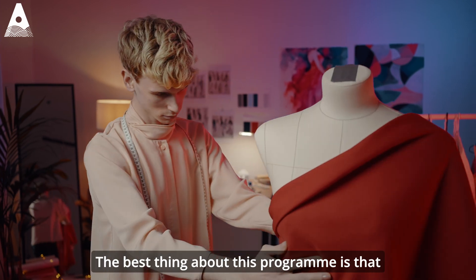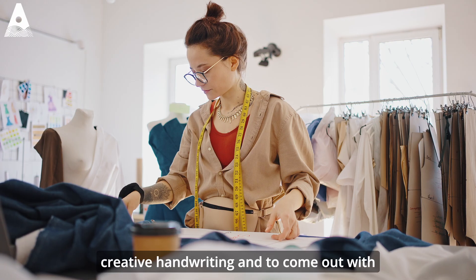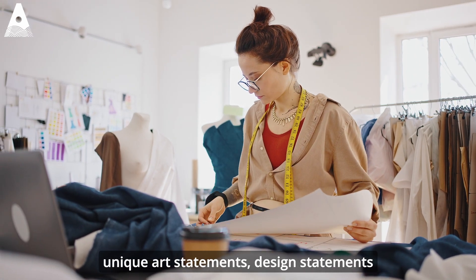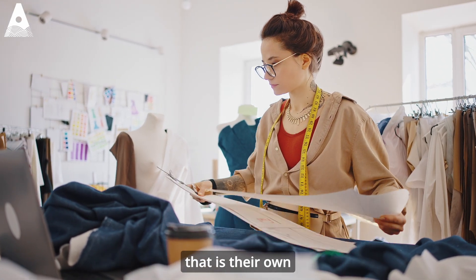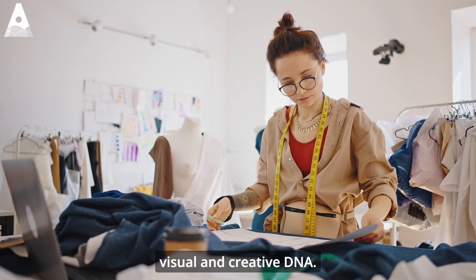The best thing about this programme is that students get a chance to develop their own creativity, to develop their own creative handwriting, and to come out with unique art statements, design statements — that is their own visual and creative DNA.